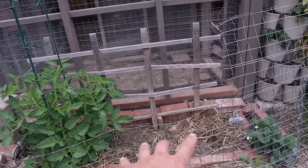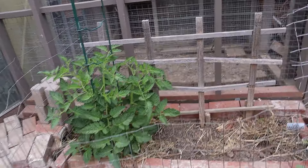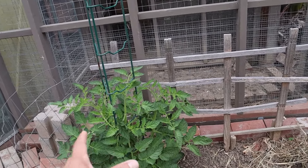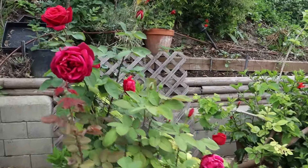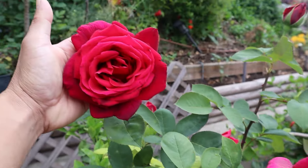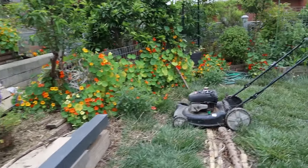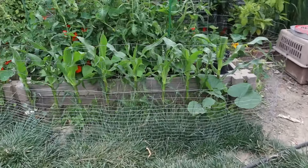I lost a couple of San Marzano plants because the tortoise moved the fence and the chickens scratched them up, but I'm glad I have one and they're very productive. The roses are in profuse bloom this year because of the amount of rainwater. Now I know why the Sea of Roses is in Portland — they get a lot of rain and the roses just love it.